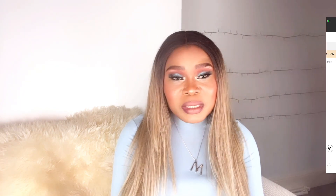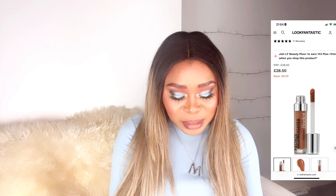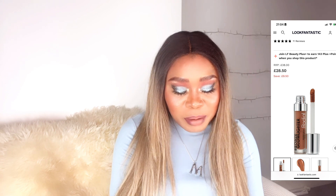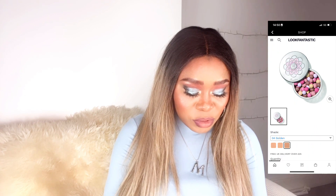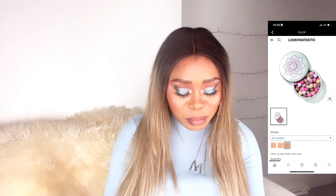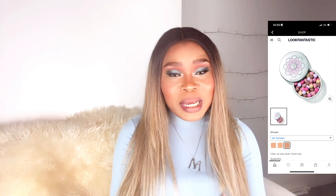I'd like to use something from Rodial — the Rodial Bronze Glow Lighter at £38. I've used Laura Mercier powder and Hourglass setting powder duo in the past. I'm looking at the Laura Mercier Loose Setting Powder in a translucent honey shade. I'd also like the Guerlain Météorites Light-Revealing Pearls of Powder — I mentioned them in Part 1, but I'd like to get them in two different shades: medium and golden.